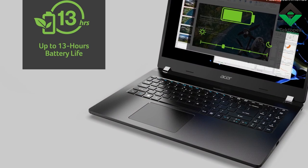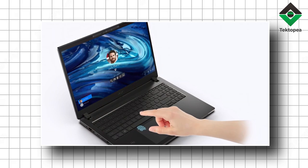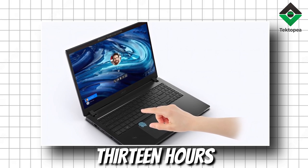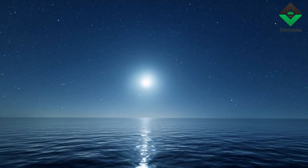The battery life is the enchanted sandglass, where grains of sand flow not for hours but for eons. Thirteen hours — like thirteen lifetimes — walk the paths from the dawn of aspiration to the moonlit nights of reflection.